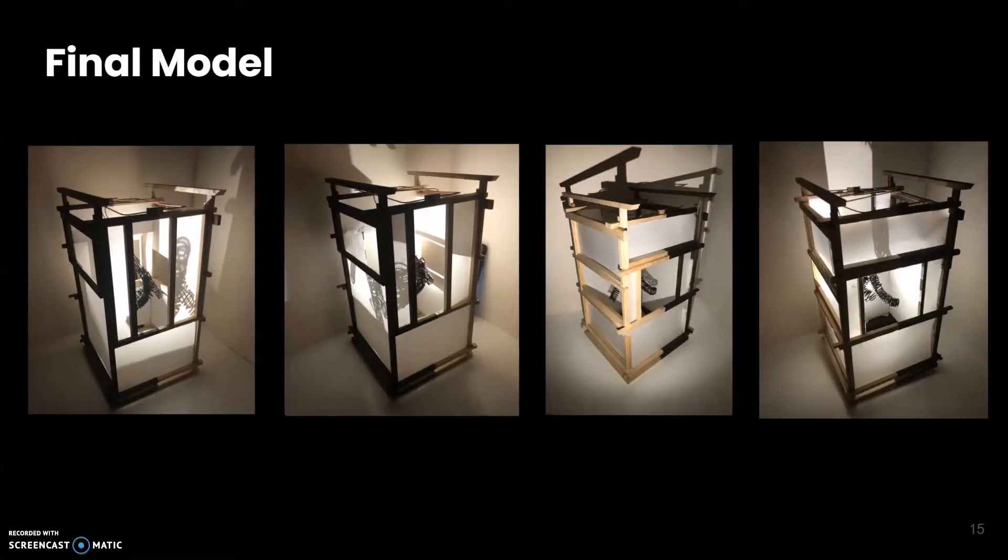These are some pictures of my final model situated in light. You can see my box is two-toned — I stained half of it with a darker wood stain. I did this to situate the darker part in the darker side of wherever I cast my light. I wanted the shadows to be cast on that darker side and have the light coming from the lighter side of the wood.